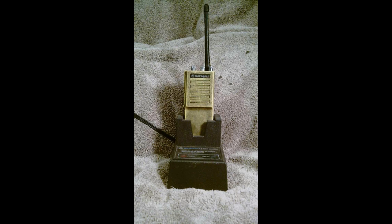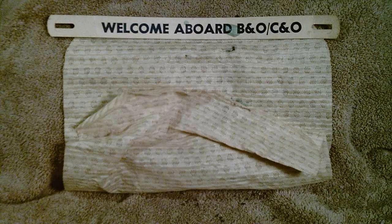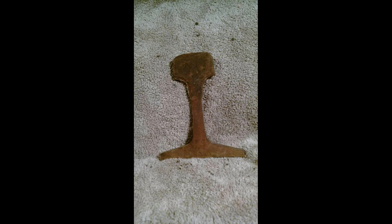This would have been a radio back in the Chessie era. It came from the Mononga Division — I'm not sure who it actually belonged to. The battery is deceased, and I'm not sure if they use the same frequencies, but I might try getting it usable again. Here's a headrest cover from the Chessie era during B&O and C&O passenger use — it would have been placed on the backs of the chairs, since some passengers were particular about their hair touching where others' hair had been.